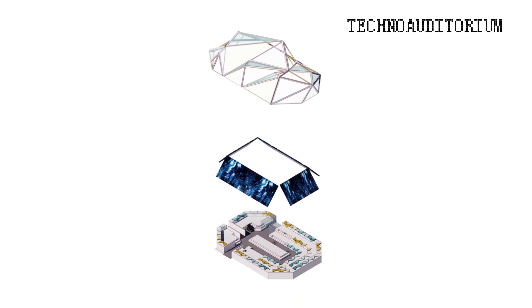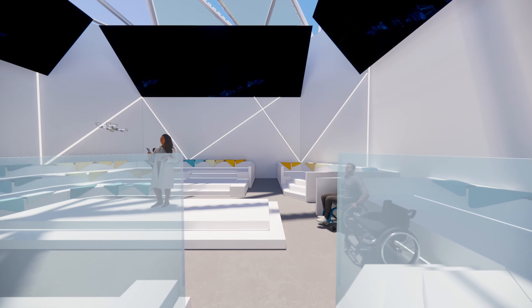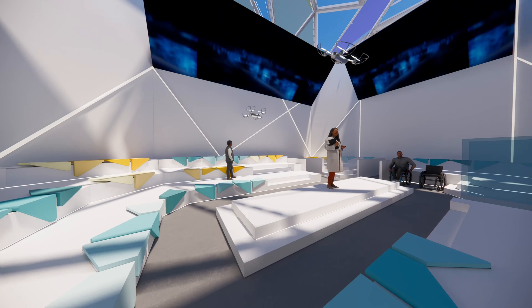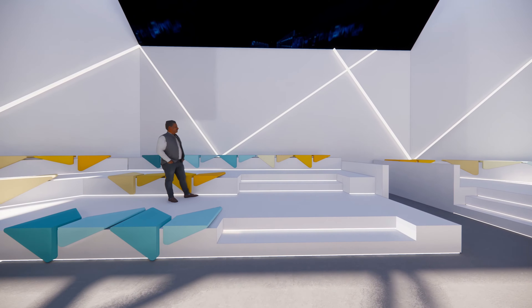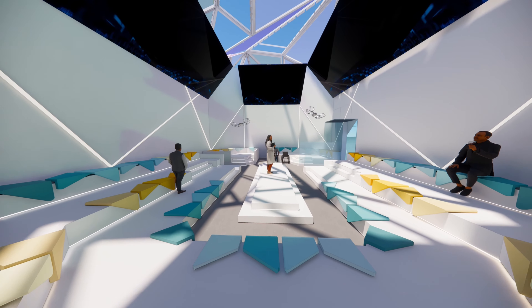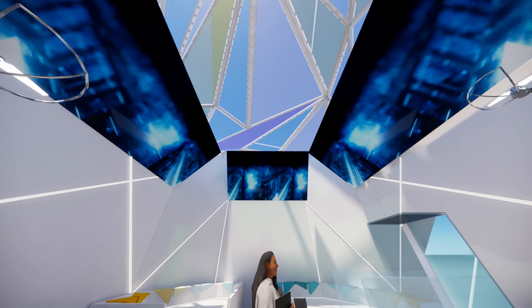Techno Auditorium. Our journey culminates in the Techno Auditorium, a state-of-the-art space where cutting-edge technology meets captivating storytelling. From holographic displays to zero-gravity simulations, the Techno Auditorium offers an unparalleled experience that blurs the line between reality and imagination.